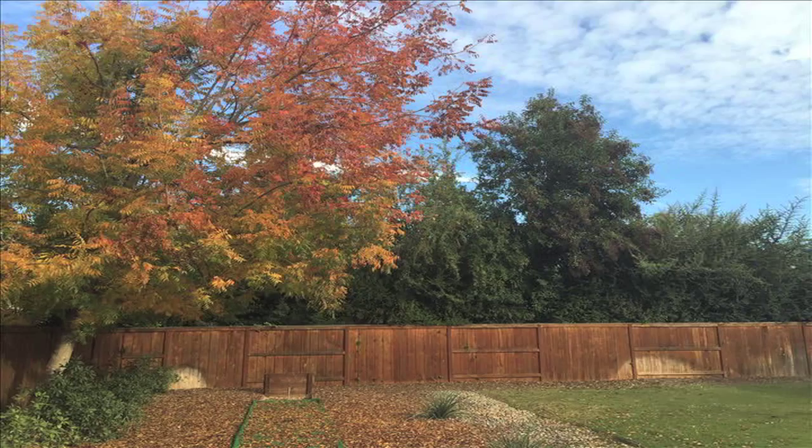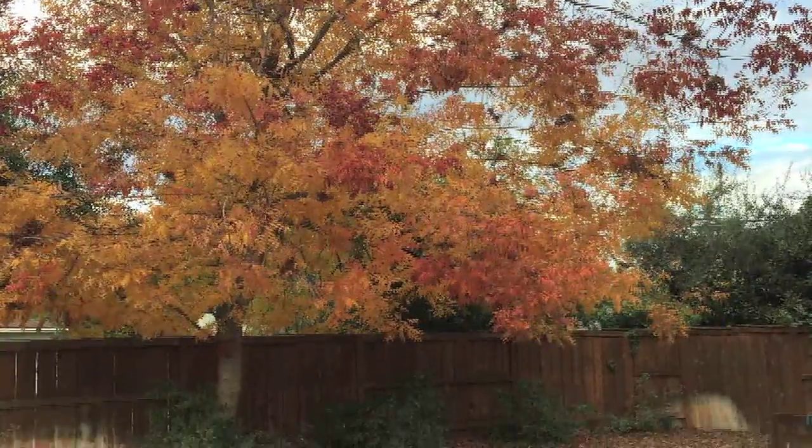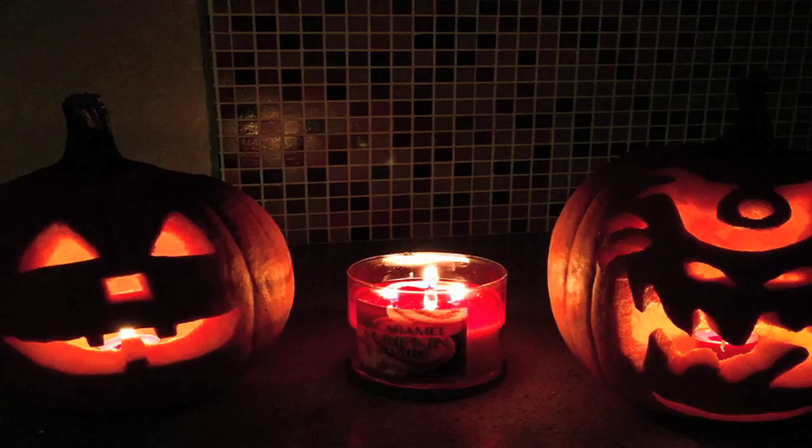Fall is the fourth and final season, which is during the months of September, October, and November. Fall is usually cloudy and has sunshine. The leaves begin to change colors on the trees like red, yellow, and brown, and the weather starts to cool down. During fall is also when you dress up for Halloween and carve pumpkins.